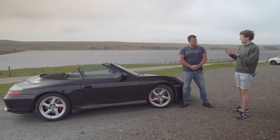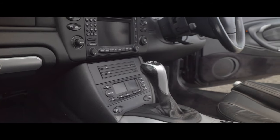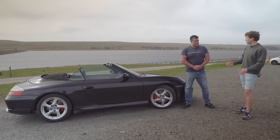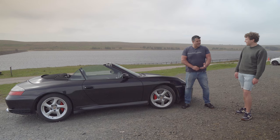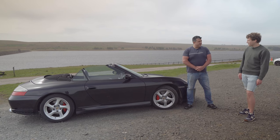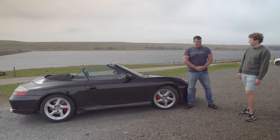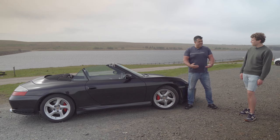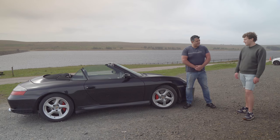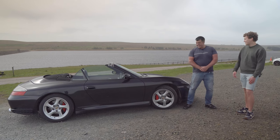The 996 C4S in particular is an interesting model. This being a later car, it's got the 3.6 litre flat 6, which sounds incredible. It's a very usable performance — kind of an all year-round car that you could use as a daily if you wanted to. It's gotten me out of a bit of a pickle when the main car wasn't working, having to cover 100 or 200 miles after not using it for a long period. It starts first time, every time. It's a functional supercar that you're not afraid to drive.